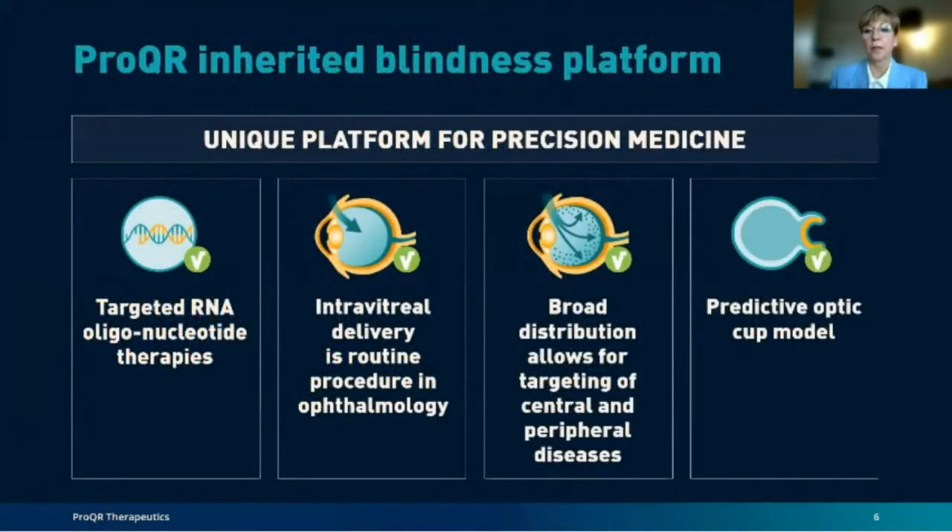ProQR is at the forefront of delivering targeted RNA therapies for people with inherited retinal diseases. For a drug to work it first has to reach the affected organ. RNA therapies work best when delivered directly to the retina; they can be injected into the vitreous of the eye — a cavity filled with jelly-like fluid — in a procedure known as intravitreal injection. This is one of the most commonly performed procedures for eye diseases, used for conditions like age-related macular degeneration and diabetic retinopathy. Intravitreal delivery is different from subretinal injection used for gene therapy, which requires more complicated retinal surgery.